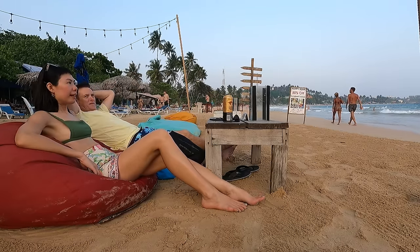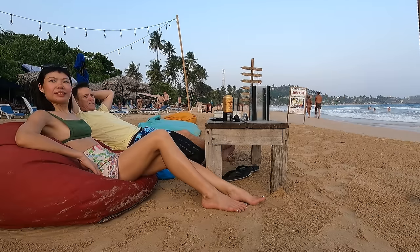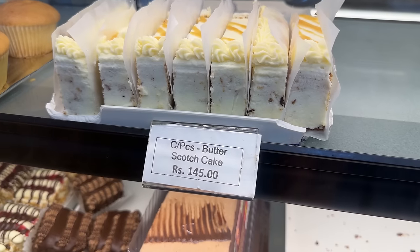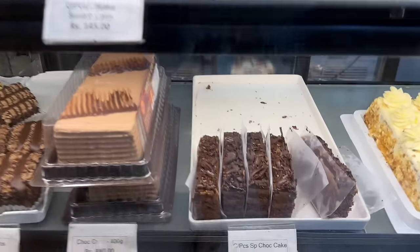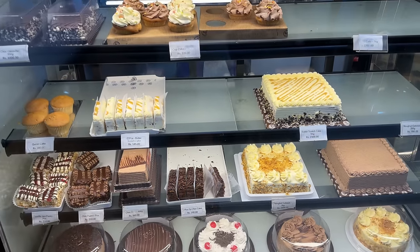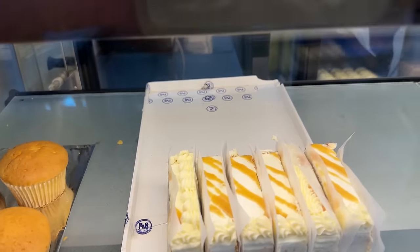Southern beaches of Sri Lanka overall desirability score: Medium. Although Sri Lanka is a lovely place to visit, if I were going to settle down today for more than a year or two, I would more likely pick any of my favorite top places to retire in the world, as I shared in another video — link provided.